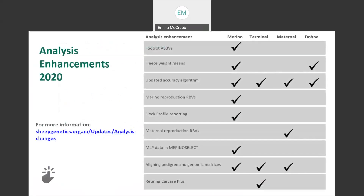This change is just one of many occurring this year. For more information on any of these enhancements, please visit the Sheep Genetics website or contact the team. Thank you.